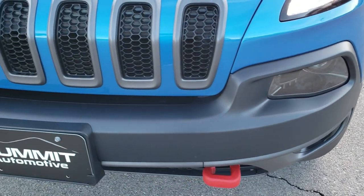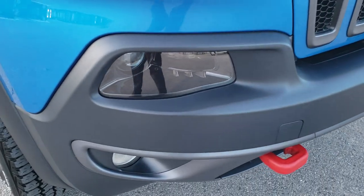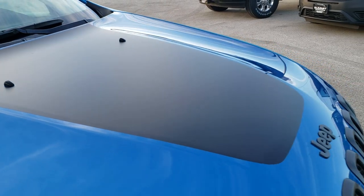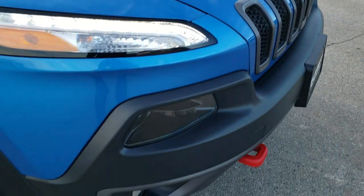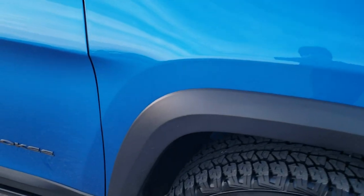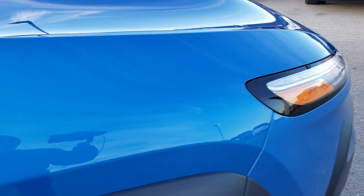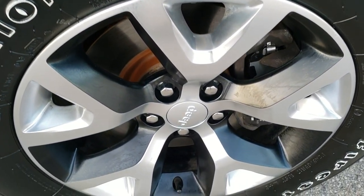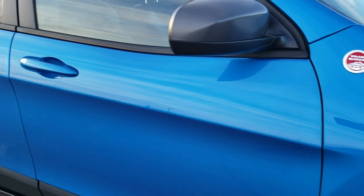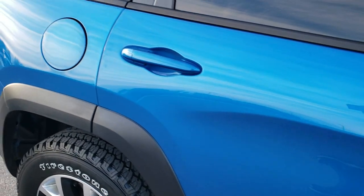It comes with the HID headlamps, the seven-slotted granite crystal trim grille, and the black hood decal — that's to prevent glare when you're going down the mountainside off the hood. No dents or dings on that front fender, very nice condition. The passenger side rim has no scuffs or scrapes. As you go down this side of the Jeep you can see just how clean the body is — the paint is very reflective and mirror-like.